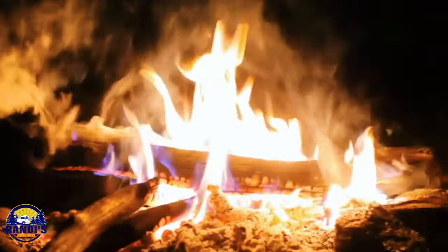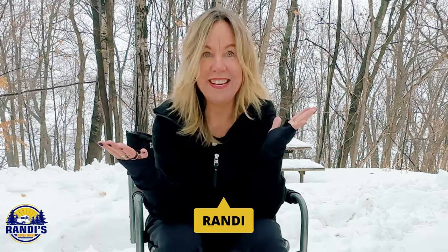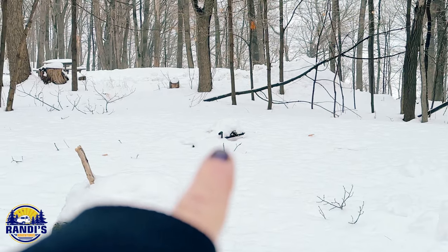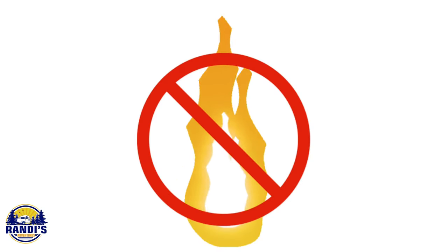Let's be honest — there are times when the smoke from a campfire can really become a nuisance, and there are times when building a campfire just isn't convenient, both in the summer and in the winter like right now. Right there, buried in the snow, is my fire pit. Sometimes your fire pit isn't available or you may not have one. Sometimes firewood isn't readily accessible. Sometimes campfires are banned.